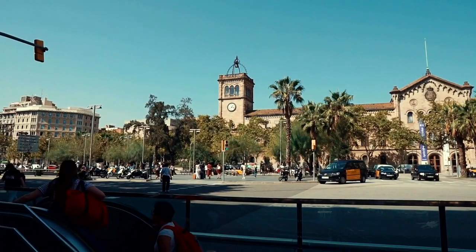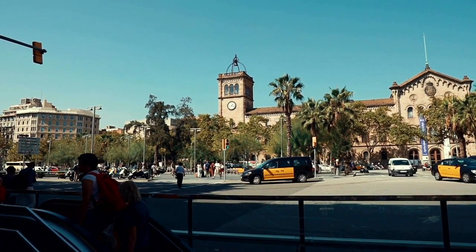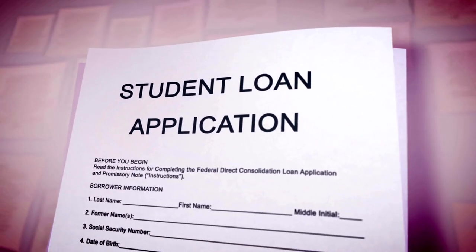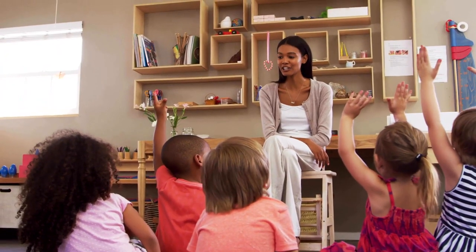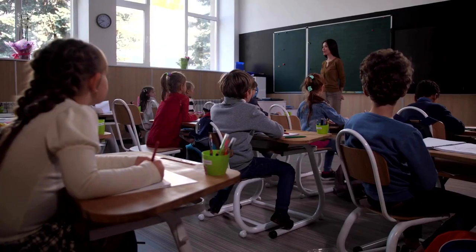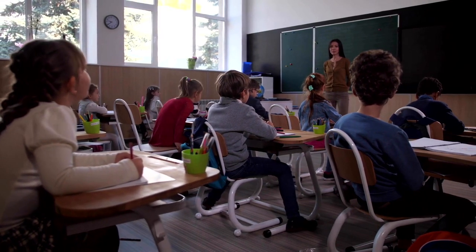Valencia offers various educational options for families, including public, private, and international schools. Tuition fees vary depending on the type of school and education level. Private full-day preschool or kindergarten is $419 per month per child, and international primary school for one child is $8,713 per year.